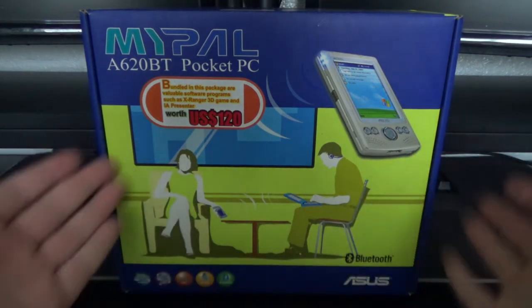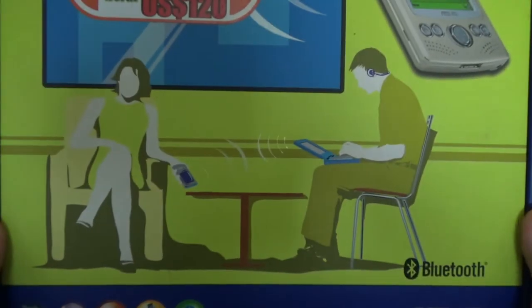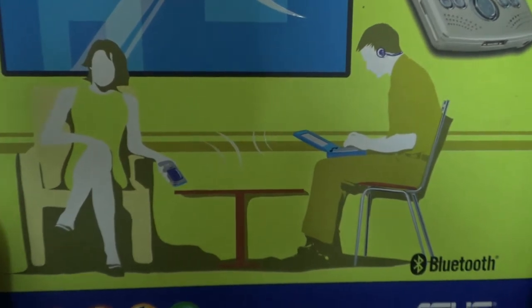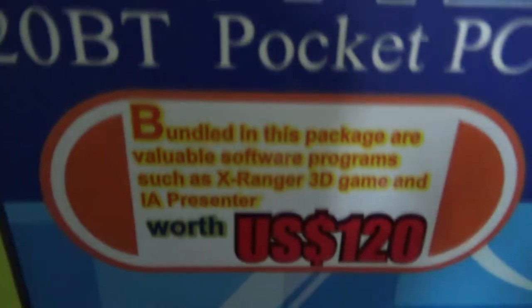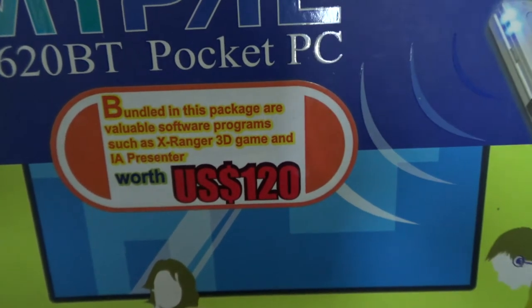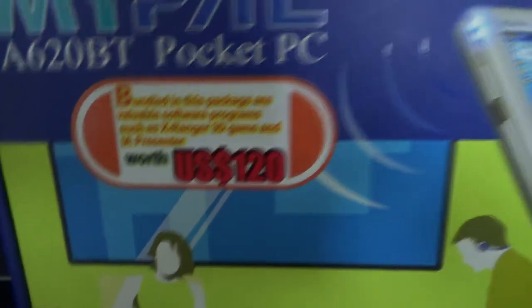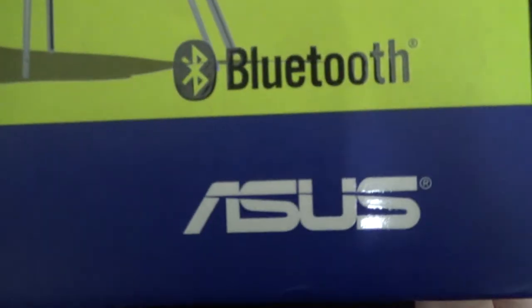So let's take a break from game-related stuff and look at something proper. Without further ado, let's look at the box. We've got the device itself, some silhouette figures — one wearing a headset with a laptop, some beaming stuff going on, looking really chill. There's a sticker that says: 'Bundled in this package are valuable software programs such as X-Ranger 3D game and iA Presenter, worth $120.' Wow, that was a lot of money back then.